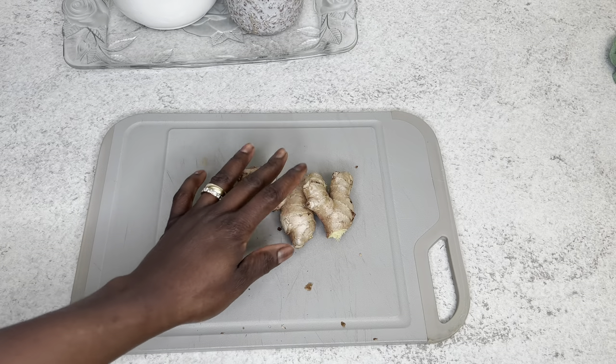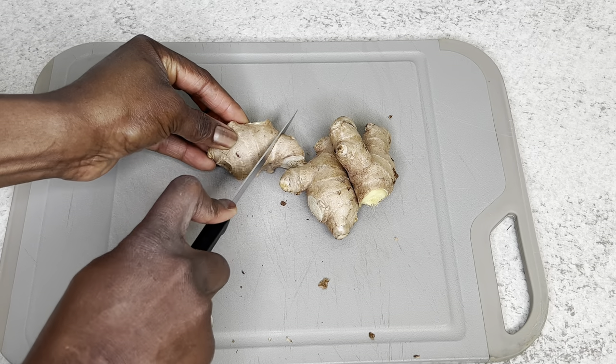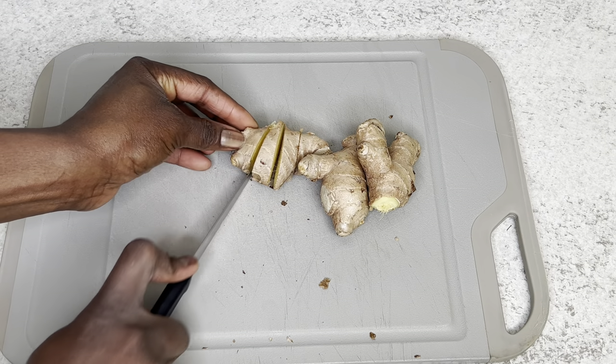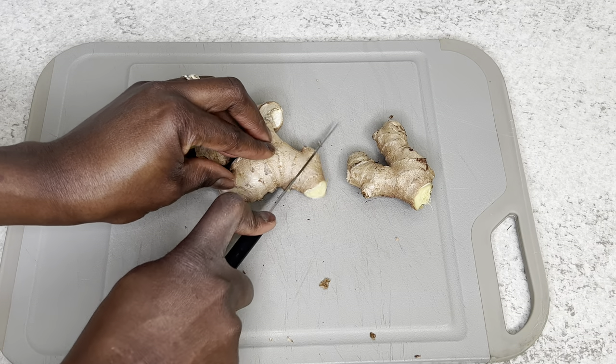and also with weight and blood sugar control, pain relief, immune support, cancer prevention, and overall weight loss. Ginger is very powerful when it comes to all of this. So if you are suffering from any of the conditions I mentioned, try this drink — it's really going to help you.